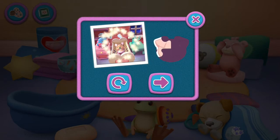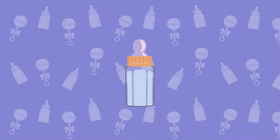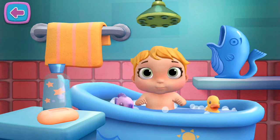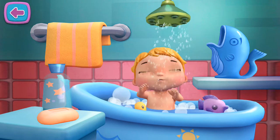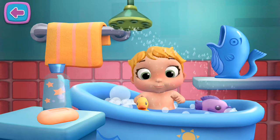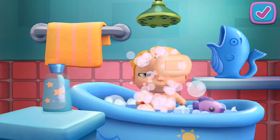Keep playing to unlock a new sticker. Great job! Bath time! It's time to give your baby doll a bath. If you're finished, tap the check mark, or stay here for more bath time.